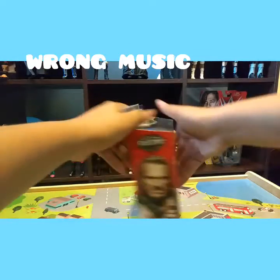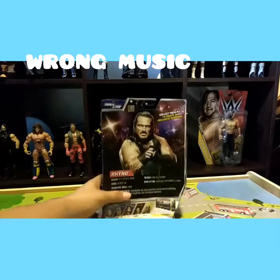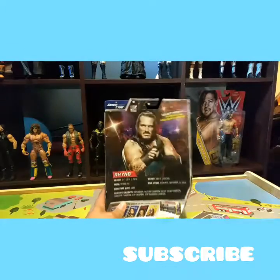It comes with the tag team title. It's a little bent and broken because of the packaging and how they brought it. This was the only one I found there.